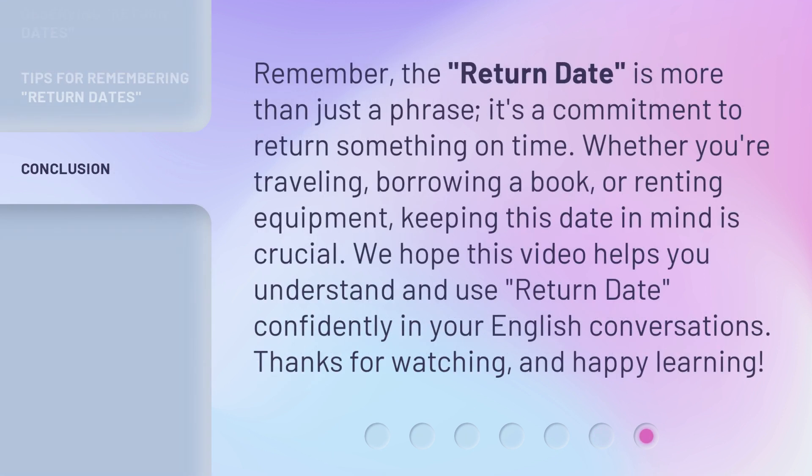Remember, the return date is more than just a phrase — it's a commitment to return something on time. Whether you're traveling, borrowing a book, or renting equipment, keeping this date in mind is crucial. We hope this video helps you understand and use return date confidently in your English conversations. Thanks for watching and happy learning!